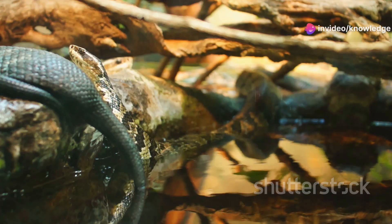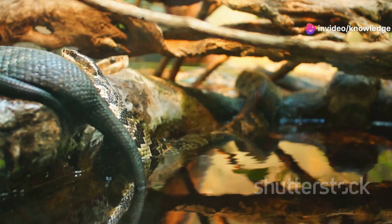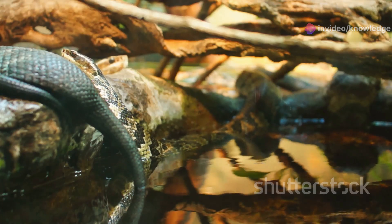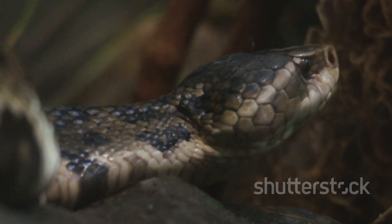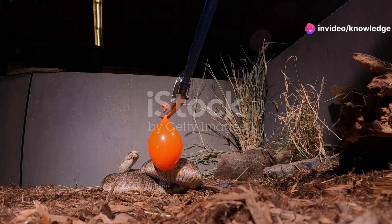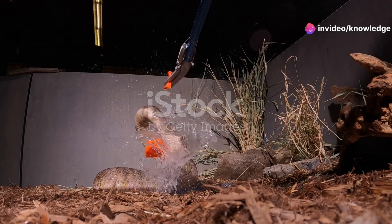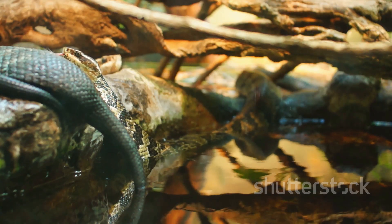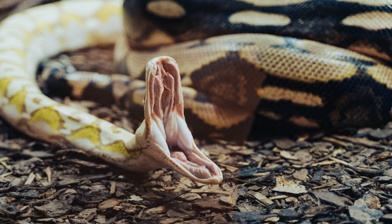Next up is the Cottonmouth, also known as the Water Moccasin. These guys are the real deal — they love hanging out in swamps, rivers, and wetlands. The Cottonmouth has a nasty bite; their venom can cause some serious damage. They're easily recognizable with their jet black scales and faint markings. But the real giveaway? The inside of their mouth is bright white, hence the name Cottonmouth. If you see that flash of white, back away slowly.